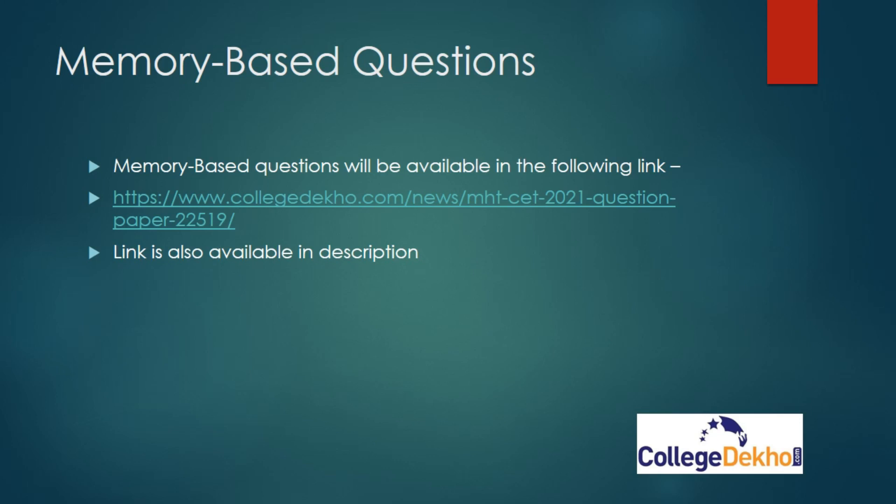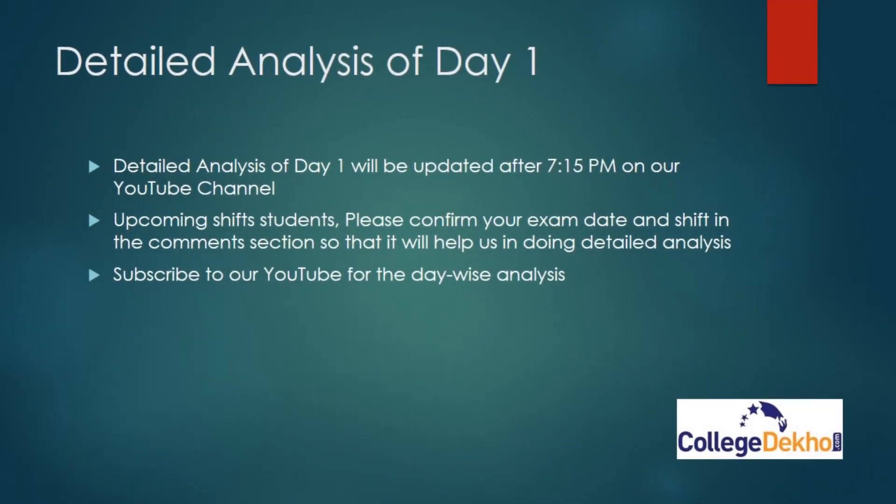Students appearing for the exam in upcoming shifts, please confirm your exam date and shift in the comment section so that it will help us in doing the detailed analysis. Subscribe to our YouTube channel for the detailed analysis of MHT CET and more updates on MHT CET 2021. Thank you.